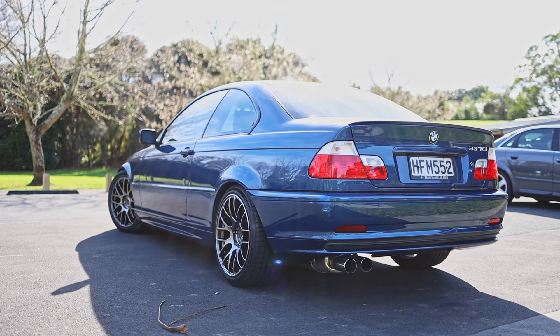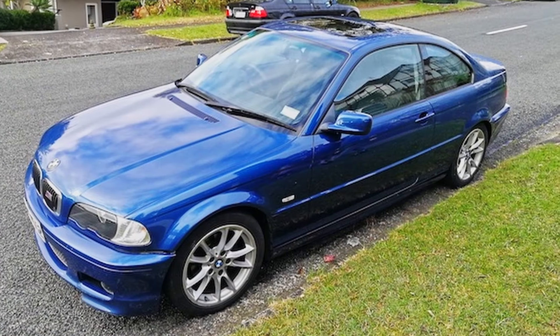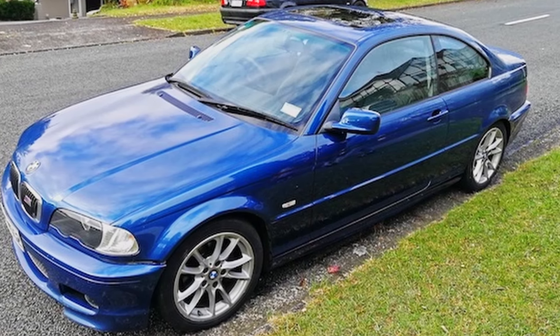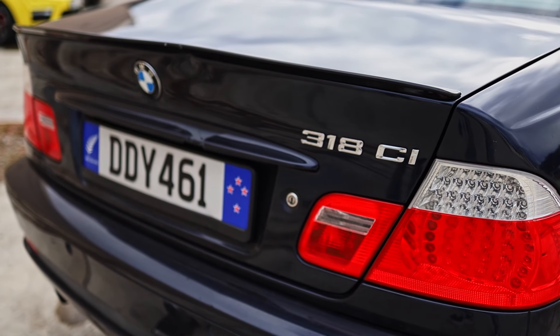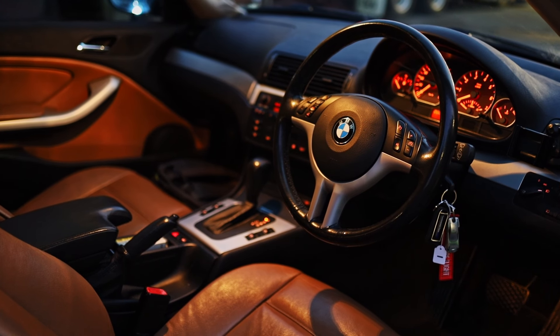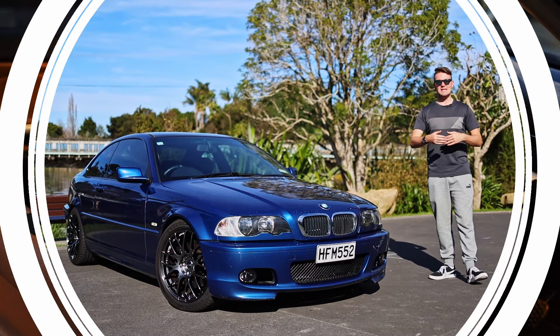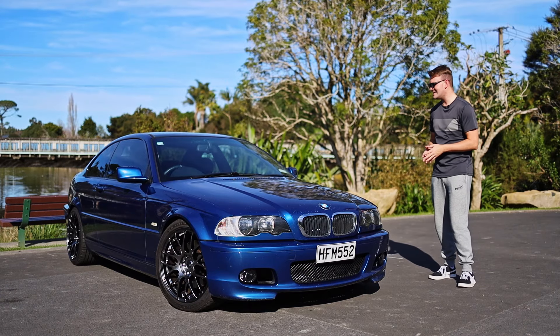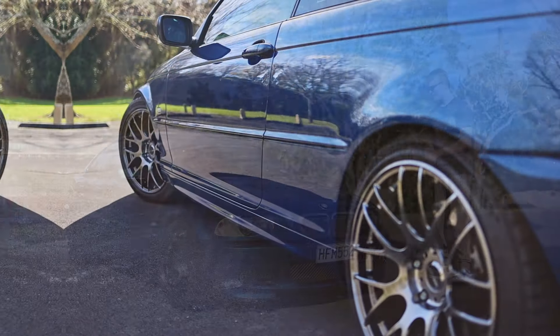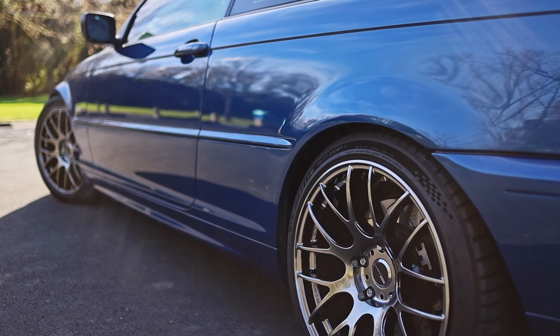A BMW 337 CI. This car started out as a New Zealand new BMW 318 CI that some dad drove out of the dealership for the first time with a crummy little four-cylinder and an automatic transmission under the bonnet. It lived its life for the best part of 20 years until the owner bought it around three years ago and did a lot of modifications.